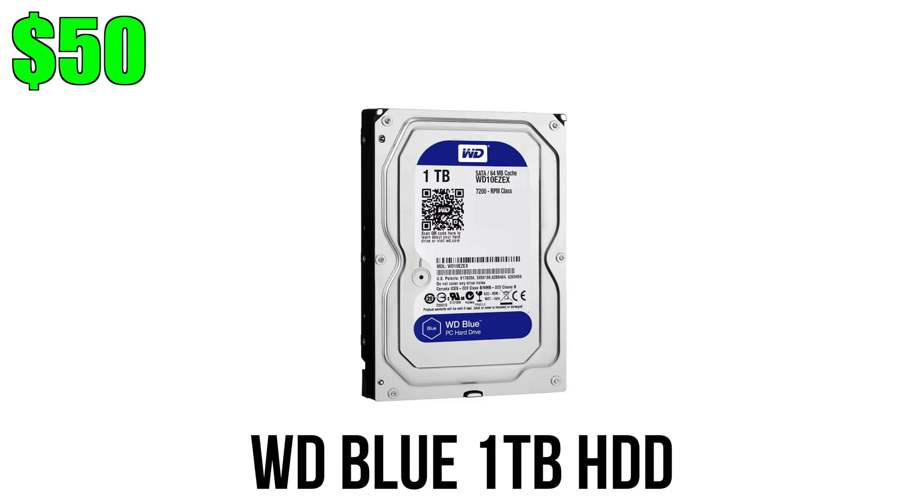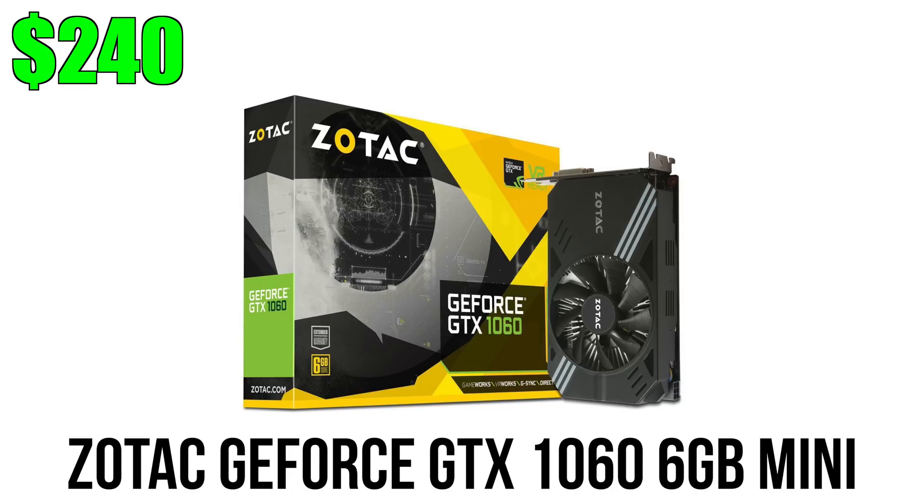For storage we're going with the usual 1TB from WD, though you can add SSDs or an M.2 drive if you like. For the graphics card I picked up the Zotac GTX 1060 Mini, the 6GB variant — this card will pretty much handle anything you throw at it at max settings in 1080p.